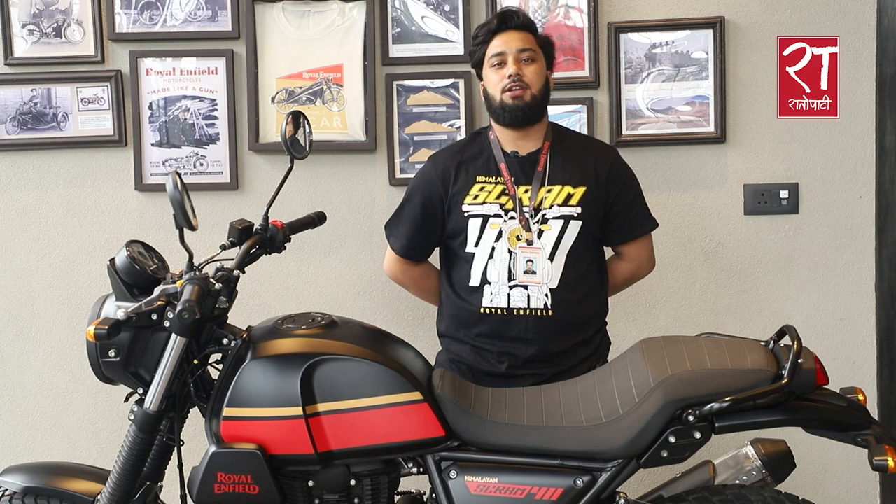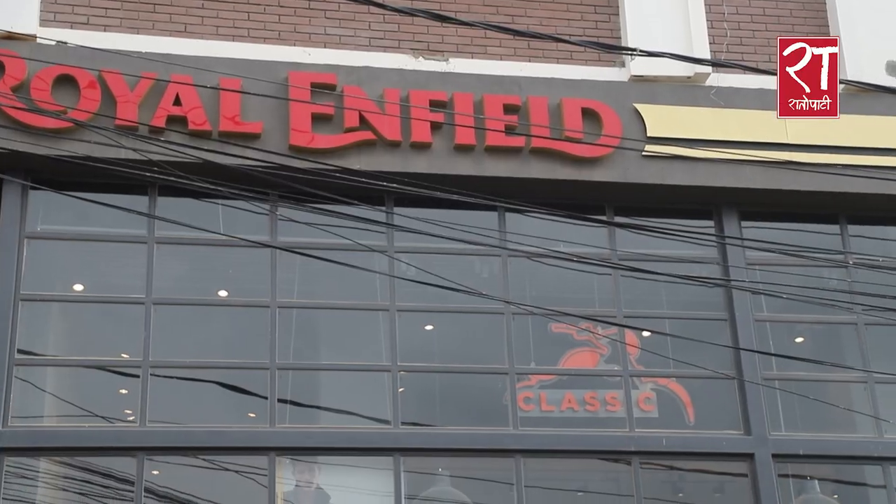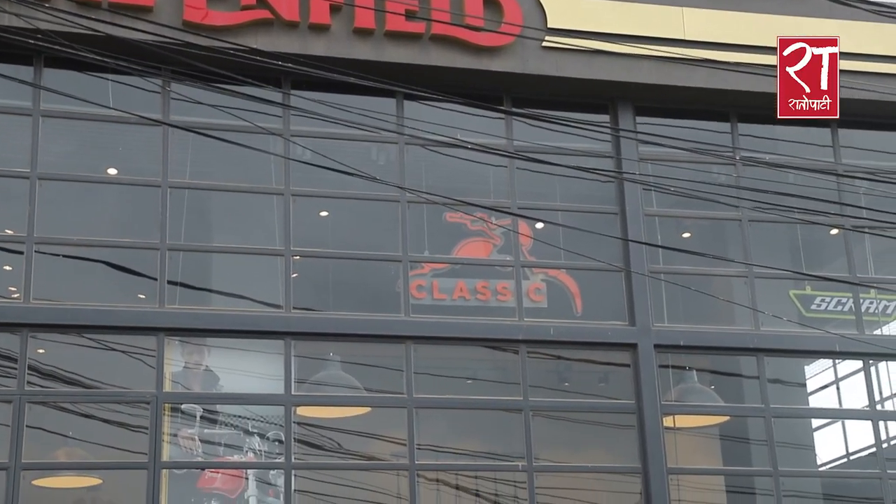Hello everyone, my name is Aditya. I am at the Royal Enfield store. The Royal Enfield store is in Paris, and we are working with Royal Enfield dealers and distributors. We have a unique cultural setting for the Royal Enfield showroom here.